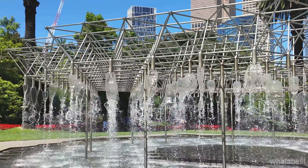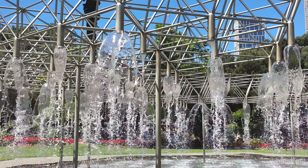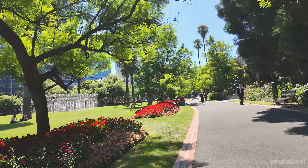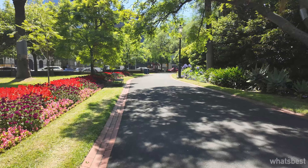Surrounding the fountain, the Parliament Gardens present a serene landscape. These well-maintained gardens feature an array of green spaces, vibrant floral displays and mature trees, providing a tranquil setting for relaxation, reading or a quiet lunch.